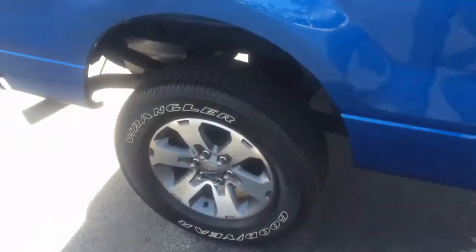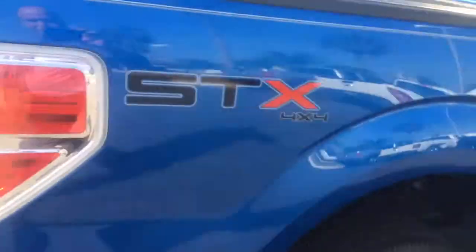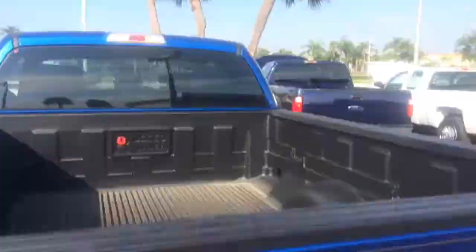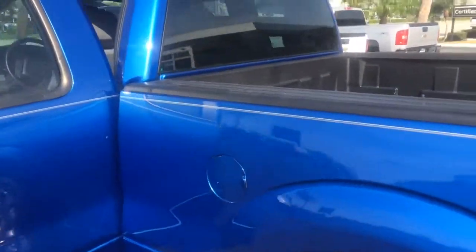As you see, tires are in excellent condition, almost new. The truck does have a bed liner. It is the 4x4, and the interior is in great shape.